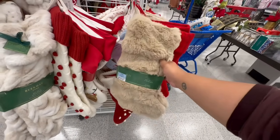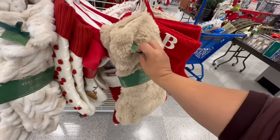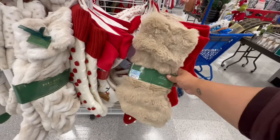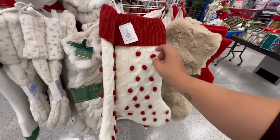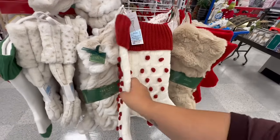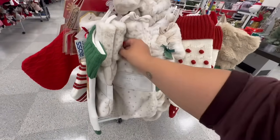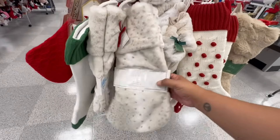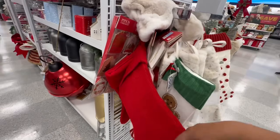These stockings by Beckham Home are beautiful — love the fuzzy look, reminds me of Leonardo's fur — $12.99. Holly and Moss has been rolling out more stuff recently — these are $9.99. Another one by Beckham Home — I wonder if it's Victoria Beckham's collection — these are $12.99. And more of the knitted sweater look.